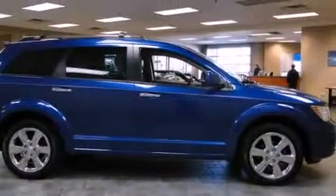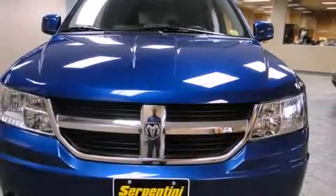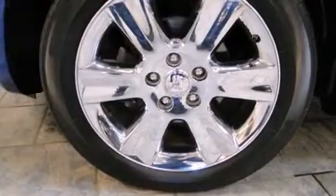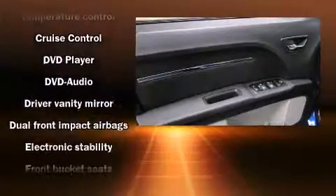A wealth of standard features means that you no longer have to sacrifice, such as remote keyless entry, leather upholstery, a built-in garage door transmitter, a trip computer, an automatic dimming rear-view mirror, heated seats, front dual-zone air conditioning, and one-touch window functionality.